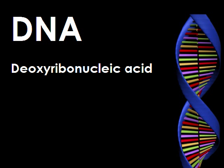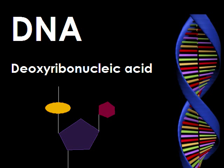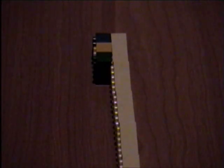DNA, deoxyribonucleic acid, is a long chain in the shape of a double helix made up of nucleotides. DNA is composed of a deoxyribose sugar, a phosphate group, and one of four different nitrogen-containing bases. There are four nitrogen-containing bases called adenine, guanine, cytosine, and thymine.